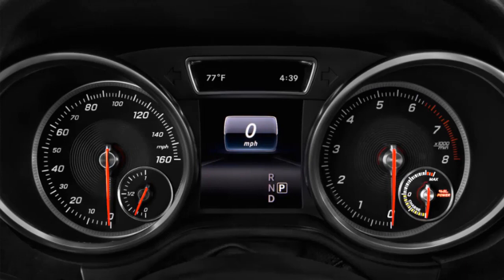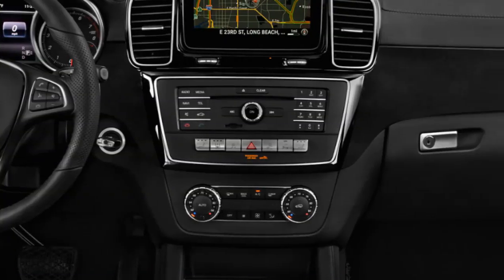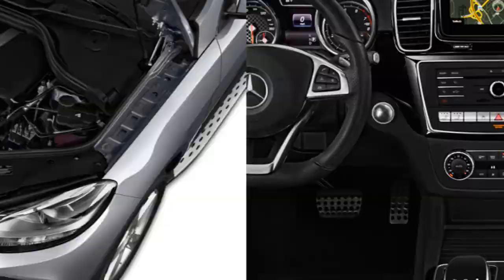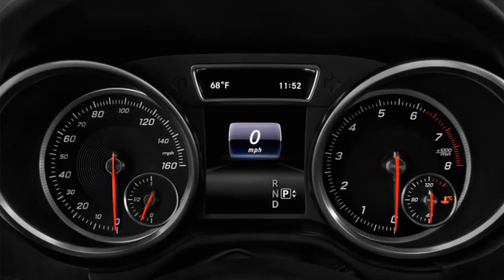Both the SUV and coupe models can be upgraded by AMG, which spices up the mix considerably. The GLE 43 gets a twin-turbo 3.0-liter V6 with 385 hp and 384 lb-ft of torque, pushing its power through a 9-speed automatic and all-wheel drive. It's a potent combination, good enough for a 5.6-second 0-to-60 mph time.